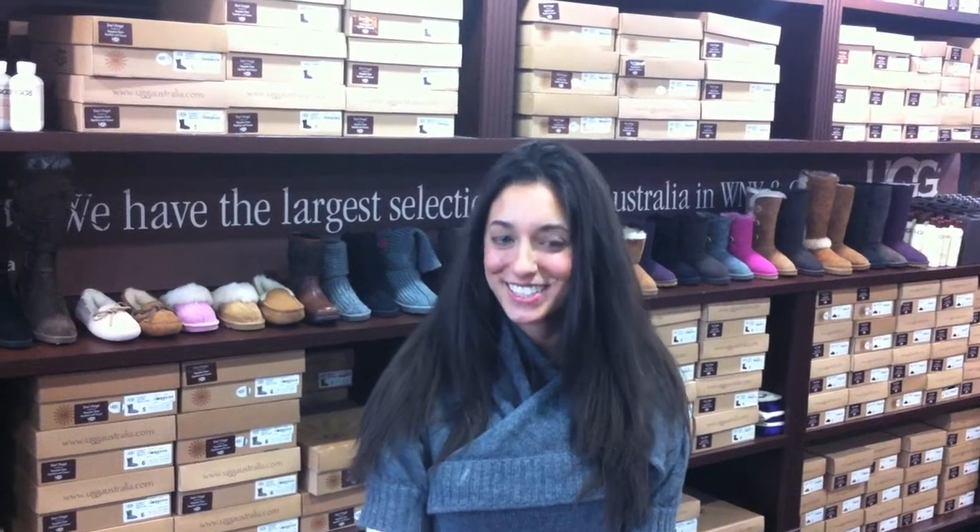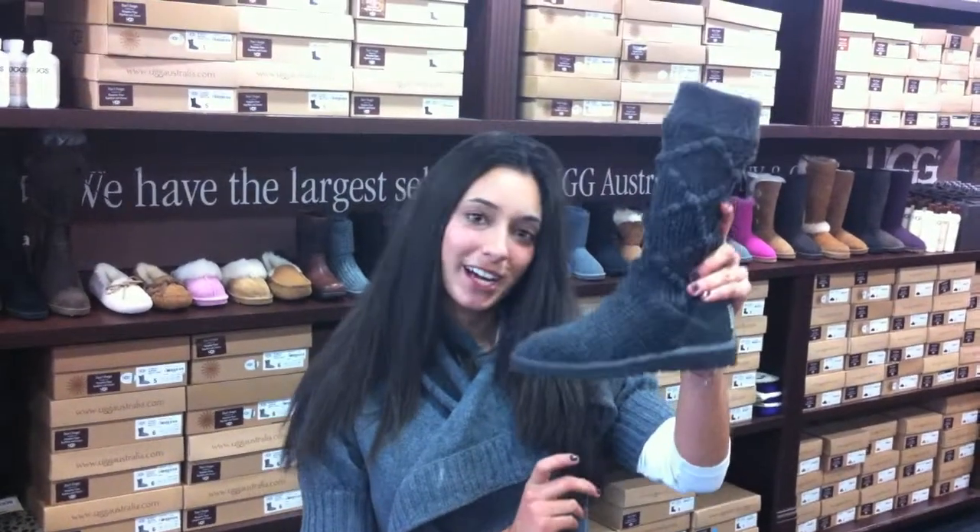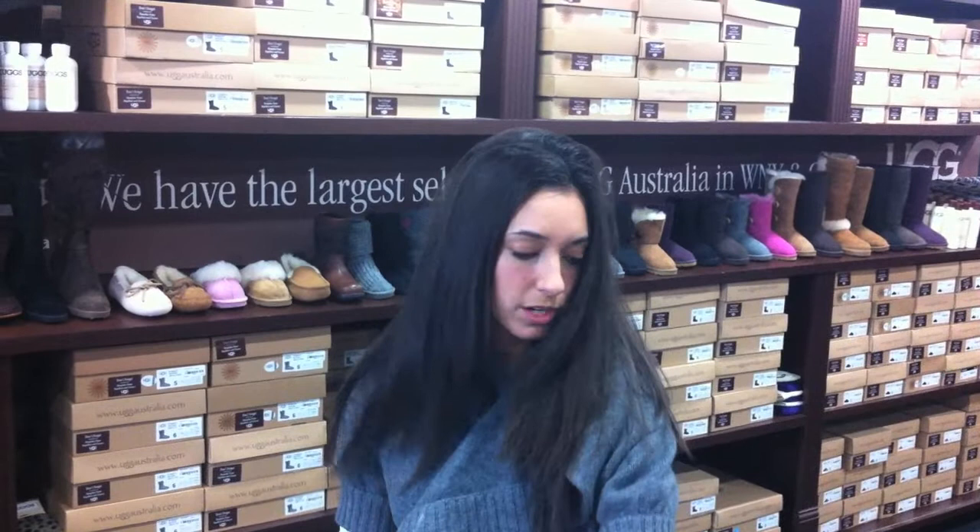Hi guys, it's Jeanette from Tony Walker here to let you know that our UGG trade-in is coming up this Friday until Monday. You can bring in any boot and get $40 off select boots, including this Cardi, Argyle knit, and a bunch of other ones.